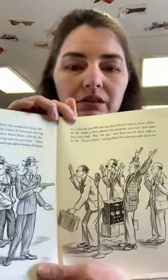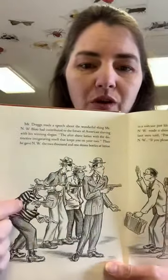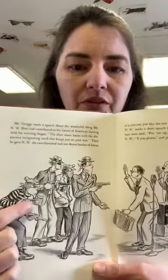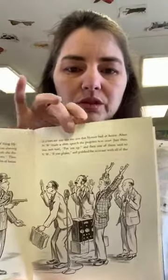Just then, four men said, 'Put them up,' and one of them said to N.W., 'If you please,' and grabbed the suitcase with all of the money. These robbers were there with their covered faces — they had pistols. They grabbed the suitcase with all the money and lotion inside it. Everyone was surprised — Mr. Dregs was surprised, N.W. Blott was surprised, the announcer was surprised, the radio control man was surprised, and everybody was frightened too. The robbers were gone before anybody knew what happened. They jumped into a car and were out of sight down Route 56A before the sheriff shouted, 'Wait till I send out an alarm — no radio robbers can do that in this town and get away again.'